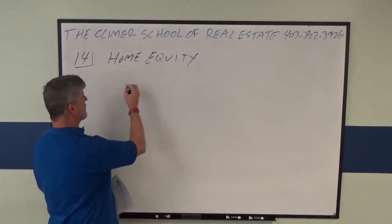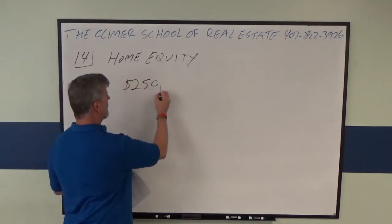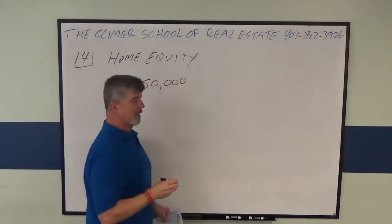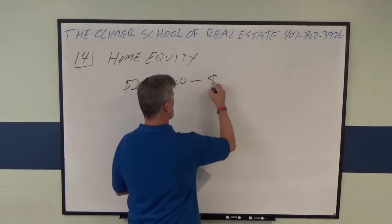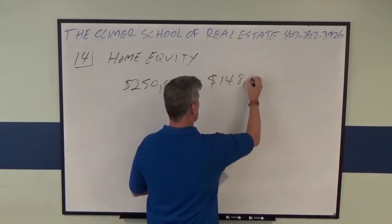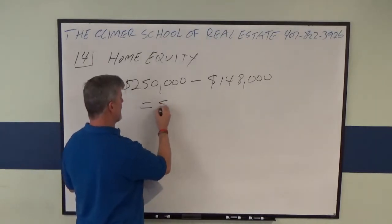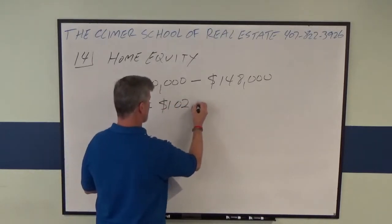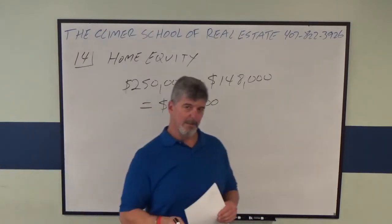The value in the problem is $250,000. They've paid the mortgage down and only owe $148,000. That's a difference of $102,000.